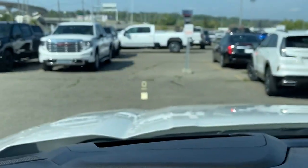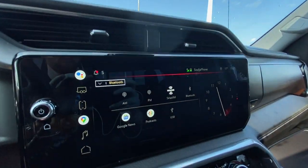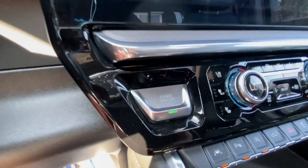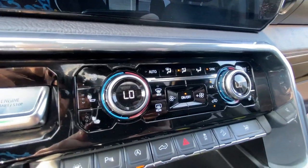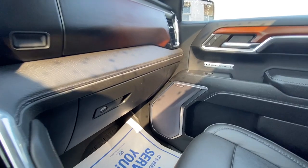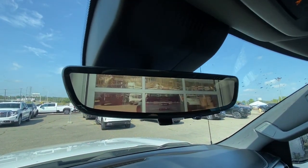We also have a full digital gauge cluster and the heads-up display previously mentioned. The 13.4-inch touchscreen comes complete with Android Auto, Apple CarPlay and navigation. Push to start ignition, dual zone climate control, shifter and integrated trailer braking are in the center console, along with Bose audio throughout the vehicle and the rear view mirror camera.